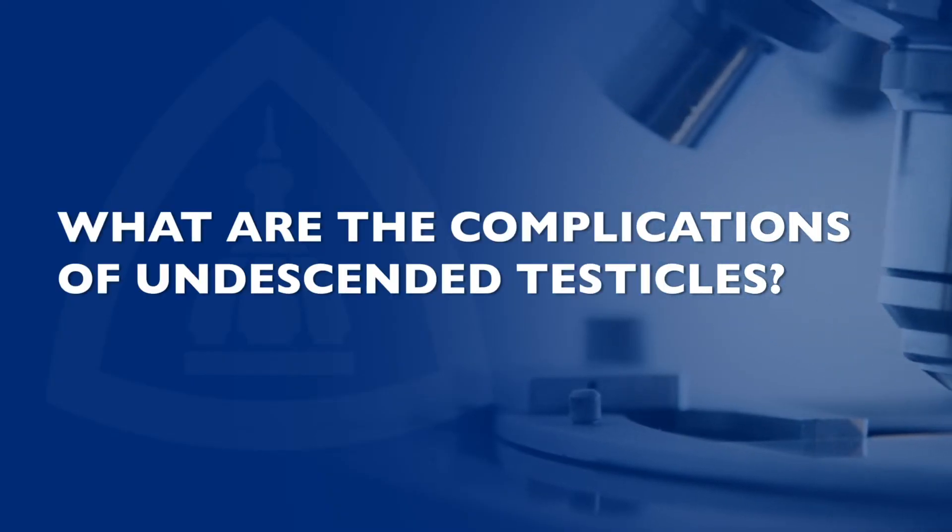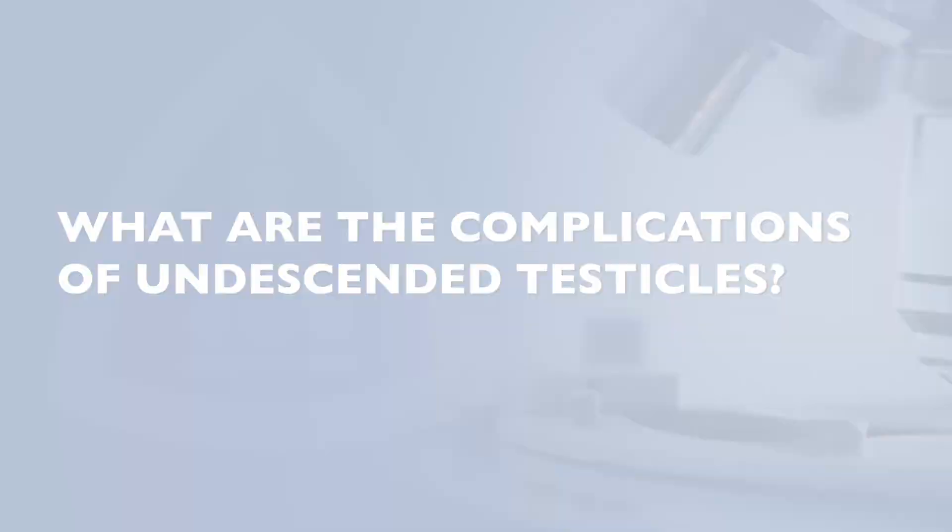There's really no clear cause or known risk factors for a testicle not dropping properly. Some of the complications that can come with a testicle that doesn't drop properly include fertility issues down the line or hormonal issues once a boy becomes a teenager.